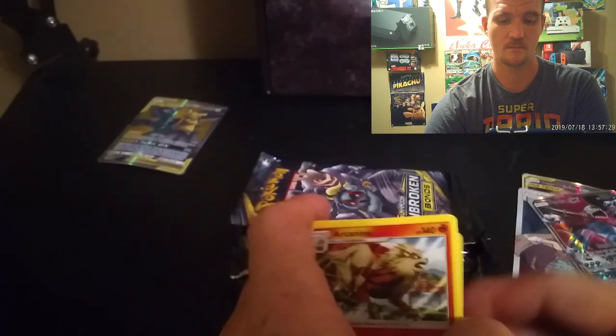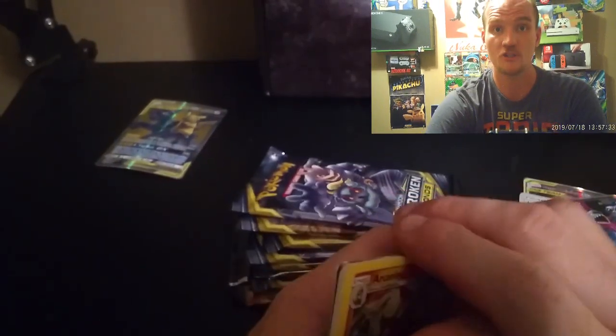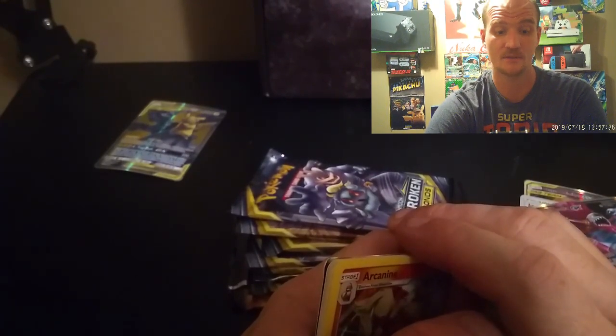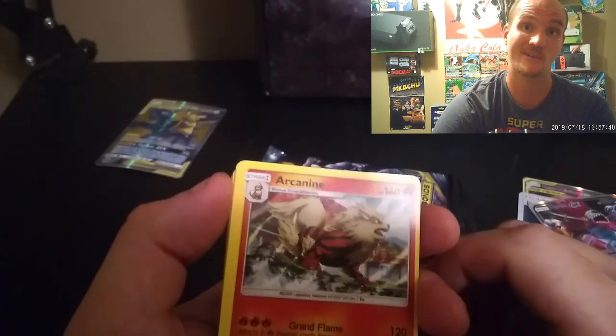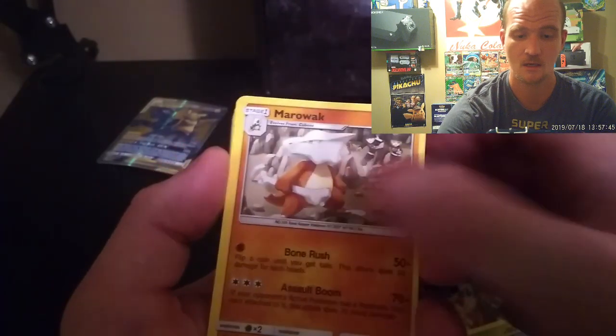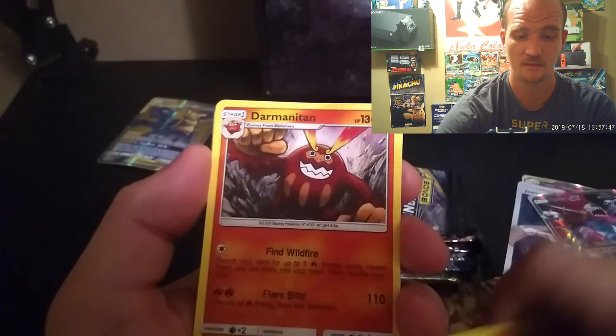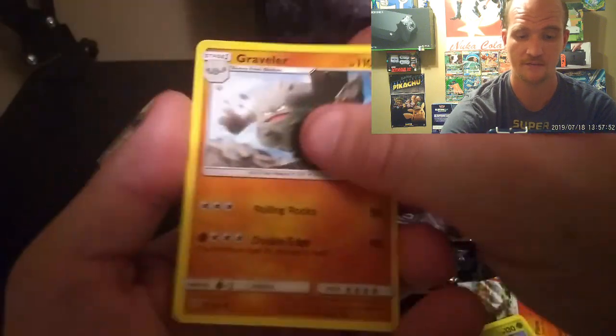A couple of viewers like Sasha Bright and a few others have commented, and the reason I mention that is because all the GX cards and holo cards in the packs are just laying there loosely — like someone opened a pack and shoved them in. So here's what we got: Butterfree, Bewear, Lombre, Raveler, Sunfish, Crowball.